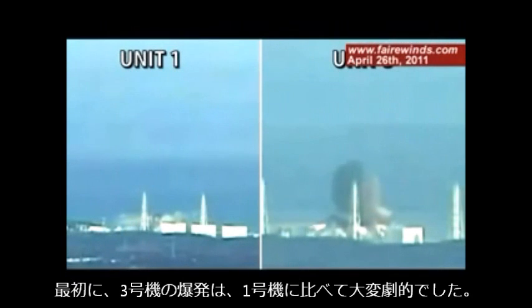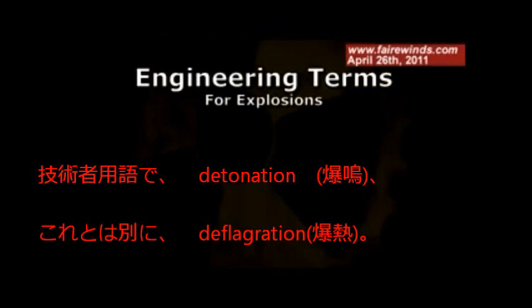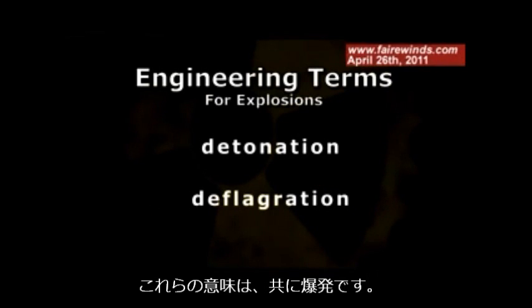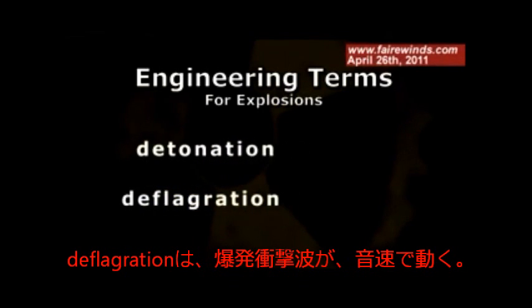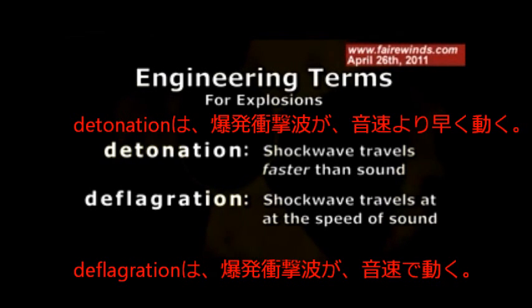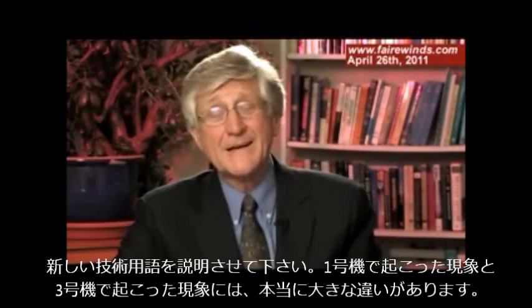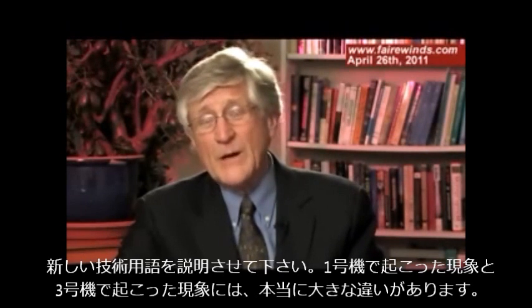The Unit 3 explosion is much more dramatic than the Unit 1 explosion. Engineers have a term called detonation and a separate term called deflagration. They're both explosions in lay terms, but a deflagration is when the shock wave travels at the speed of sound. A detonation is when the shock wave travels faster than the speed of sound, and a detonation is much more damaging than a deflagration. That may seem like a technical nuance, but it's really the difference between what happened at Unit 1 and what happened at Unit 3.